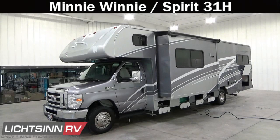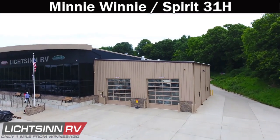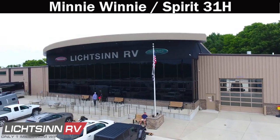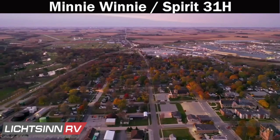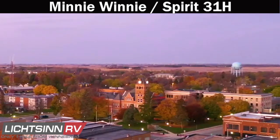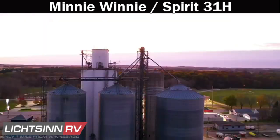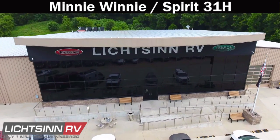Thank you for visiting Litzen RV and for the opportunity to showcase the Winnebago Mini Winnie in Spirit, the 31H bunk bed floor plan available here at Litzen RV — America's closest dealer to Winnebago Industries, located only one mile north of the Winnebago factory in Forest City, Iowa, and recently named by Winnebago Industries as the North American top dealer for sales volume across all motorized coach divisions, for the past five consecutive years.